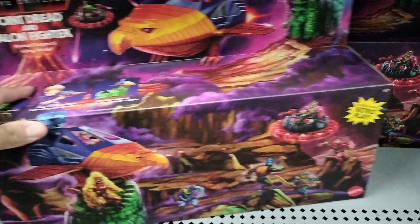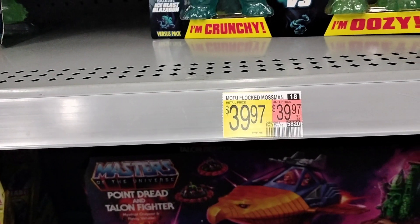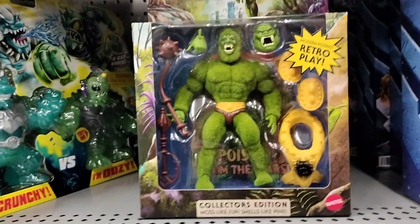This is a new set right here, guys — the Point Dread Titan Fighter. That's something new. They do have the Mossman right here, because of the tag. And what do you know, guys? Look at this. I can see them already.